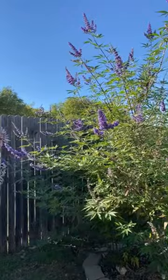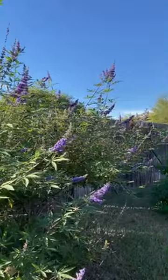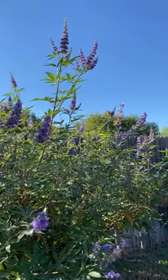If you want to attract butterflies, get one of these. They're really hardy, they take a lot of abuse. I've had them several times at other houses and they're very hardy in hot, dry climates like Texas.